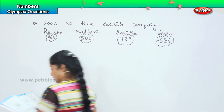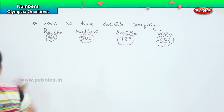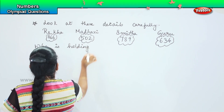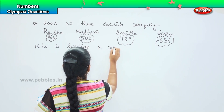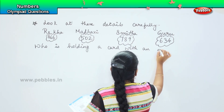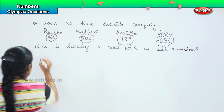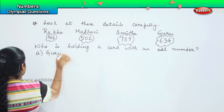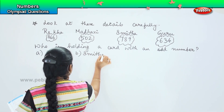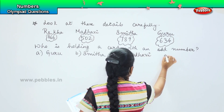Your question is: who is holding a card with an odd number? Your options are: A. Guru, B. Smita, C. Madhavi, and D. Rekha.